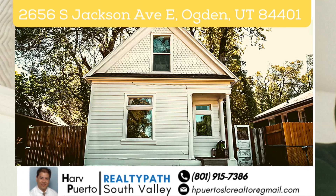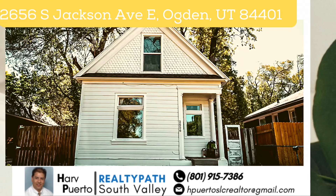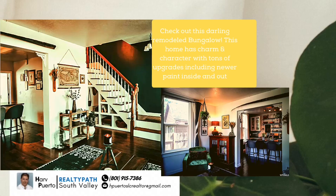Check out this darling remodeled bungalow, located at 2656 South Jackson Avenue East, Ogden, Utah 84401.